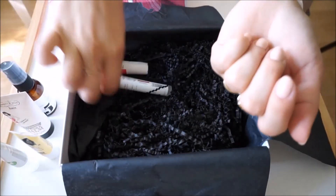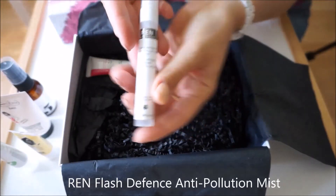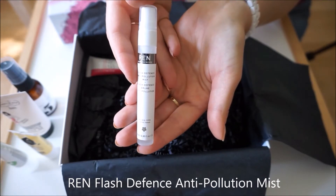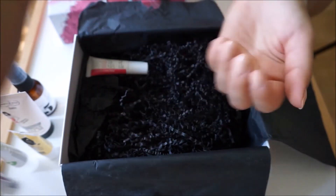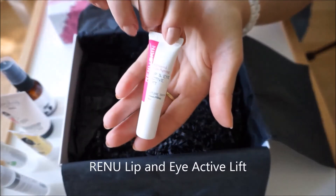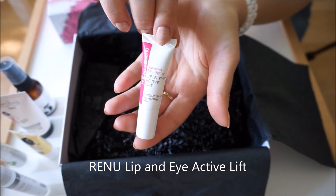Next we have the Ren Flash Defense Anti-Pollution Mist. And next we have Renew Lip and Eye Active Lift.